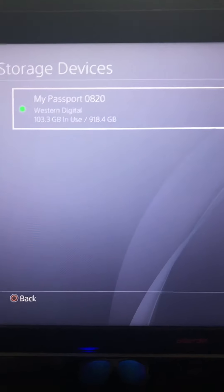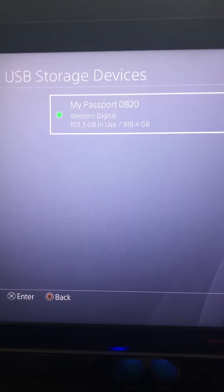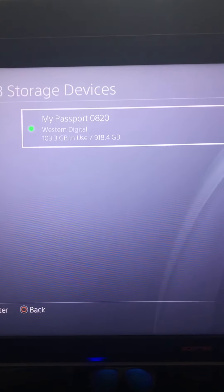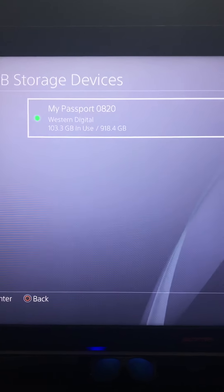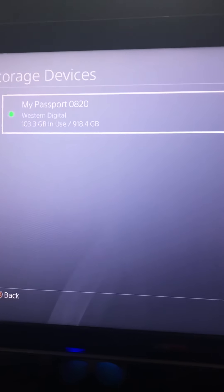I heard the PS5 is going to ditch HDDs because they prefer SSDs, and SSDs transfer faster than HDDs, so that's why they're making that switch.